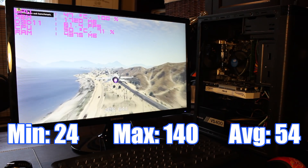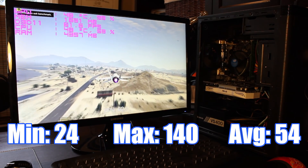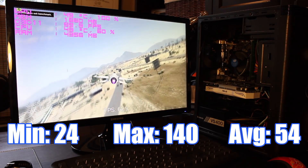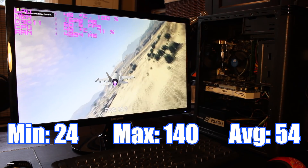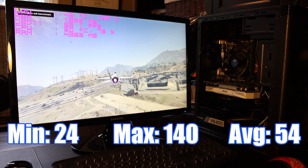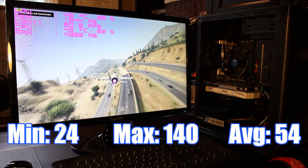Moving to some AAA games, we have GTA 5. On very maxed out settings with the exception of no MSAA — as it absolutely kills your PC — we got an average of 54 FPS, a minimum of 24, and a max of 140 FPS. This was really impressive considering it was maxed out, and you could easily lower the settings just a little bit to grab that 60 FPS mark.